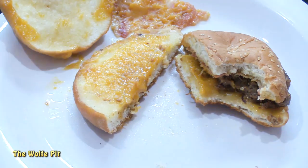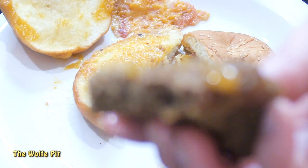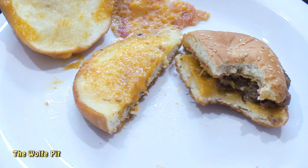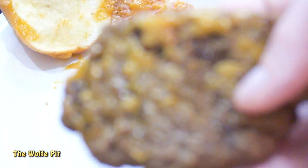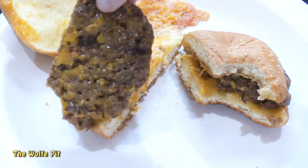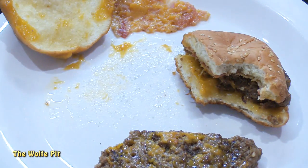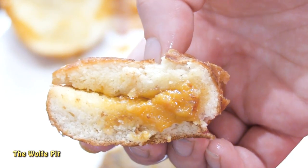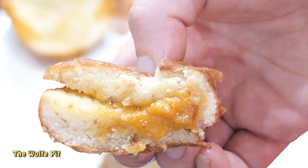I tried the burger on its own and again found the texture very unmeat-like, but not spongy the way I typically find with four-meat-slurry concoctions. Just like the first two bites, there was very little flavor. Before my final thoughts, let's look at the bottom bun — which served as the grease receptacle for the entire burger.